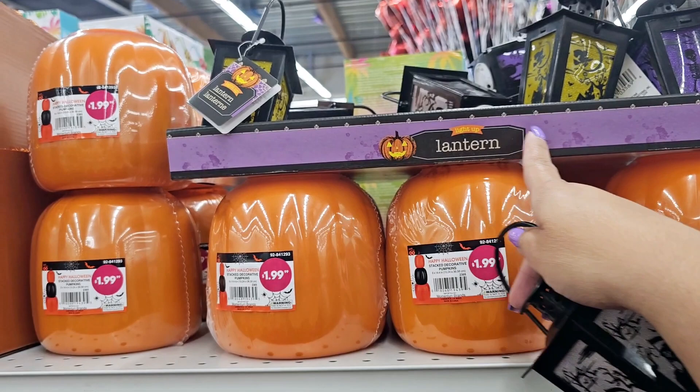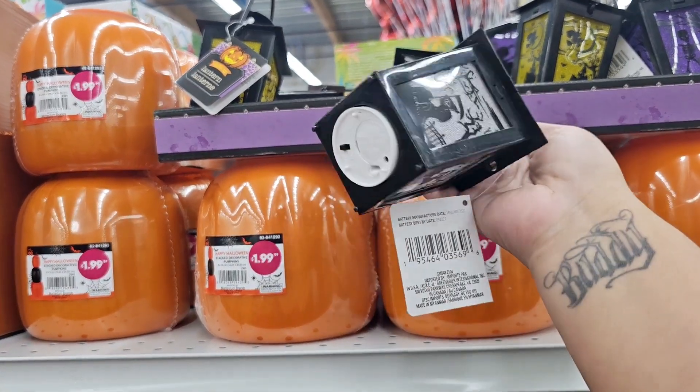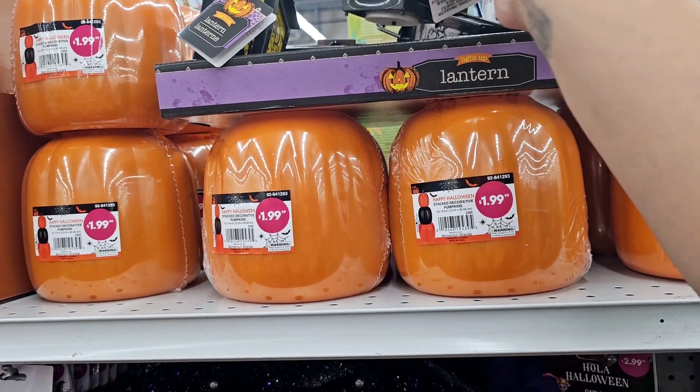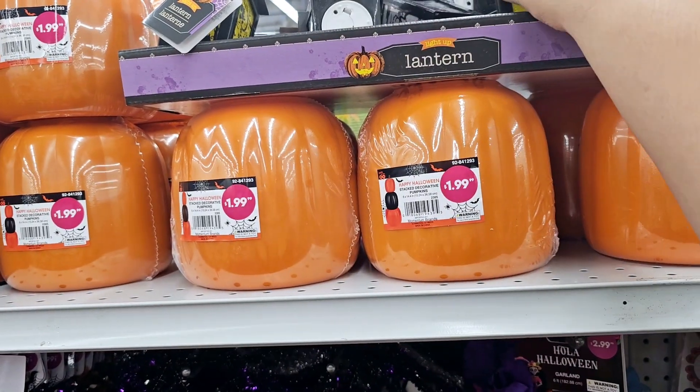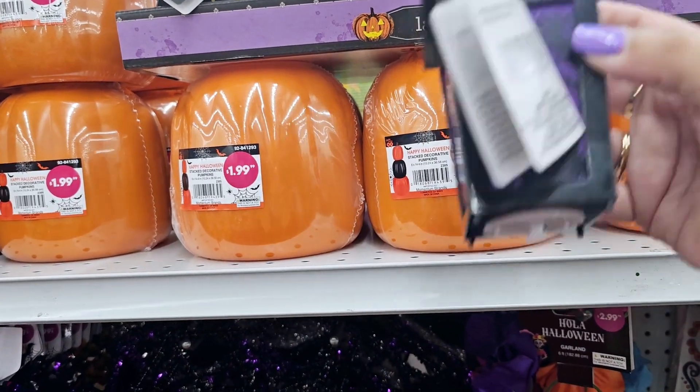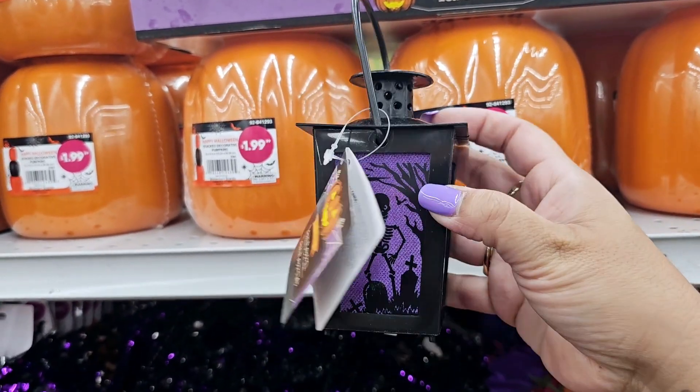This kind of reminds me of like Dollar Tree — doesn't this packaging look like Dollar Tree packaging? There's actually no price on these. It doesn't have the little Grim Reaper in it. There's a yellow one with the witch, and then there's a purple one with the little skeleton.